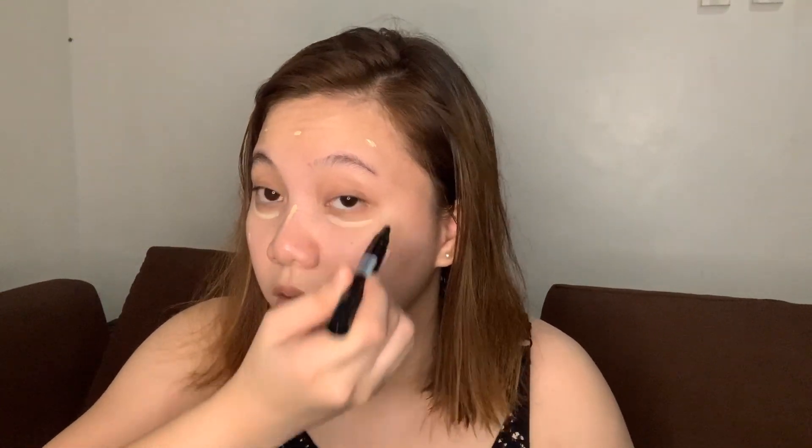And then under the eye area — I usually apply a lot here because this is the darkest part of my face, always dark from editing. I just use my hands to blend because even though I'm not a pro, I feel like I can blend it better with my fingers.